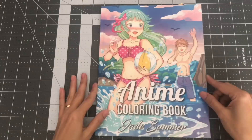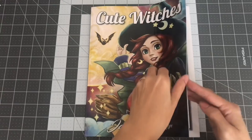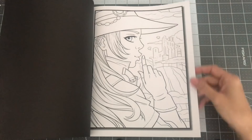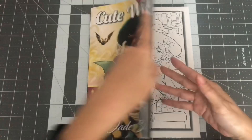The next book is Cute Witches — and this does have lots of cute witches. It comes with two copies of each image. So this is Cute Witches by Jade Summer.